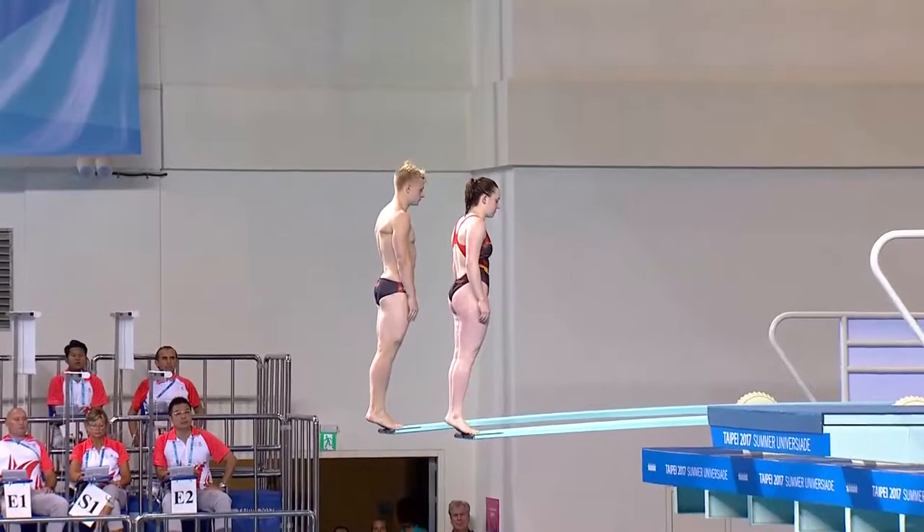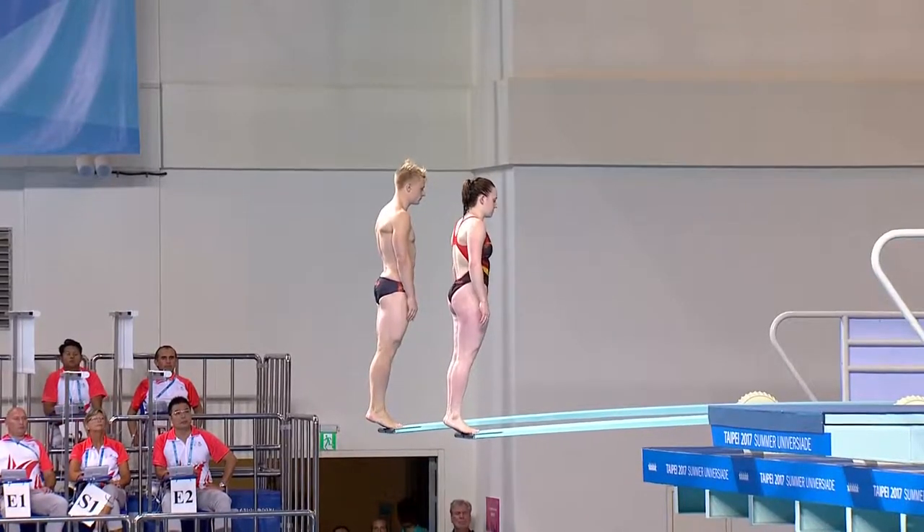So we've got an inward two and a half in the pike position.